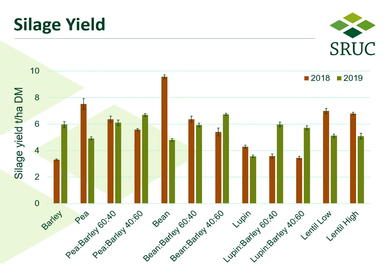Silage yields between cropping treatments were more consistent in 2019 compared to 2018 — the brown columns representing 2018 and the green ones 2019. 2018 was a particularly dry year which appeared to benefit the productivity of the peas, the beans, and the lentils, although lupins were significantly less productive in that season, as was the barley. Proportionally, the greater the grain legume component in the mix, the more productive the treatment was in 2018. Silage yields in 2019 were much more similar across treatments, with the barley also performing much better relative to many of the other treatments. The sole crop peas, beans, and lupins were less productive than any of the mixes containing barley, irrespective of the seed treatment used.